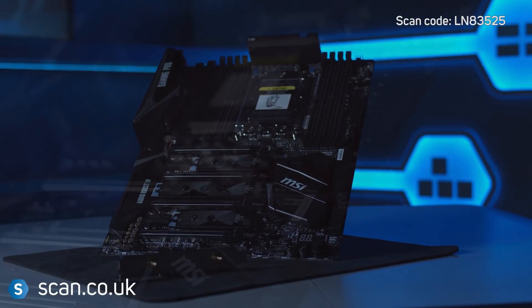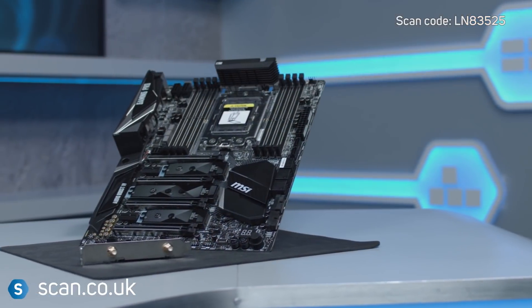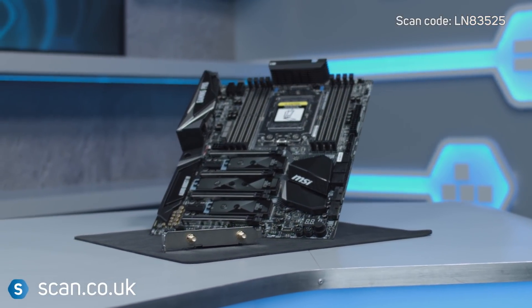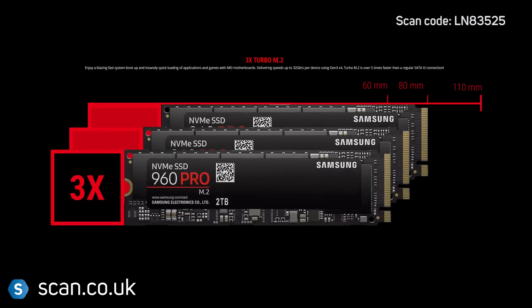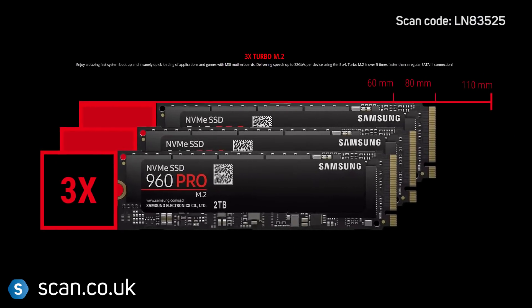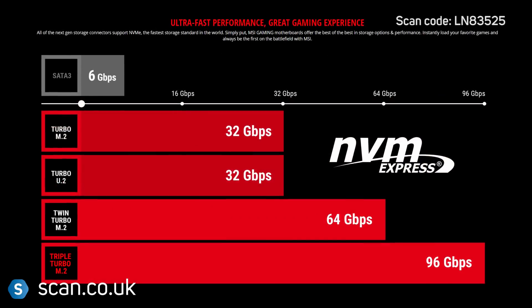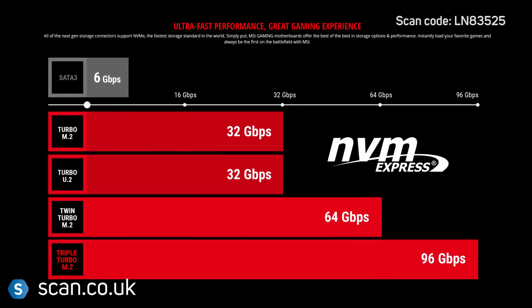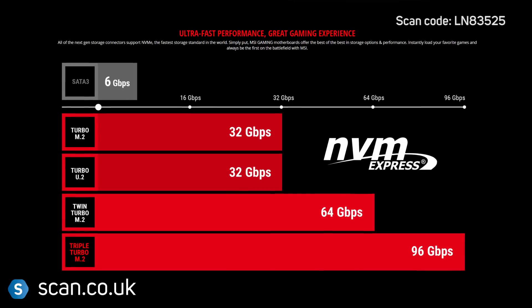It supports up to 128GB of the latest DDR4 memory and 4-way SLI and Crossfire GPU configurations. There are three M.2 slots supporting up to 32Gbps over NVMe for SSDs and Intel Optane. You can also add them together to achieve up to 96Gbps transfer speeds.